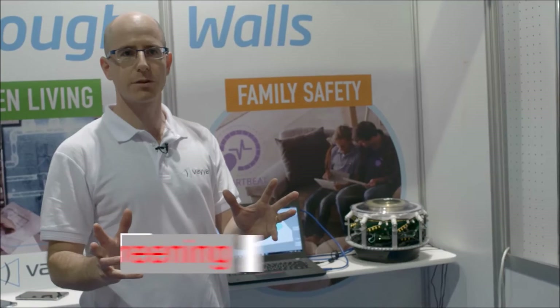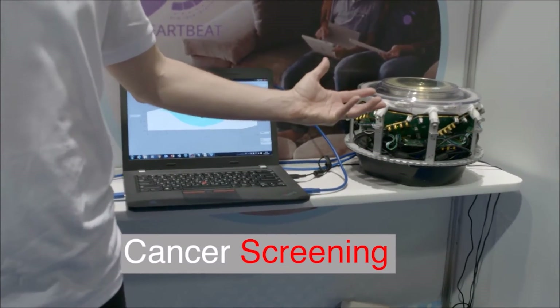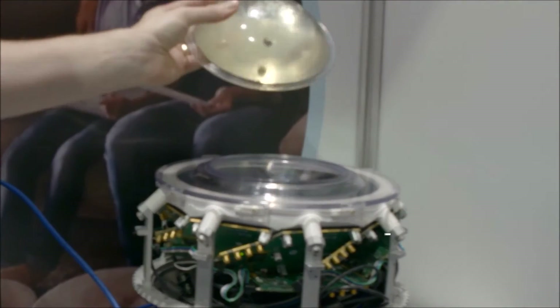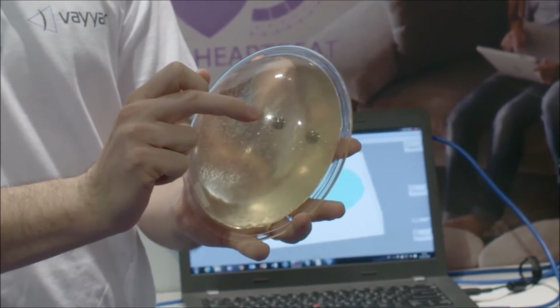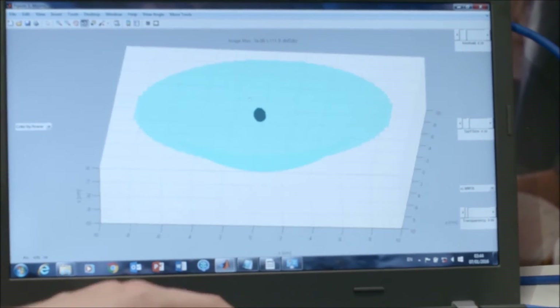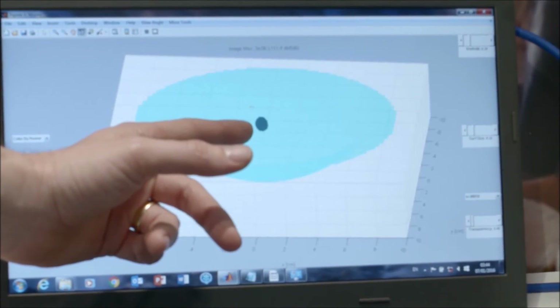Viar basically started with the premise of revolutionizing early breast cancer screening. What we see here is an array capturing a breast with a malignant tumor. What we get out of it is a 3D image. We can vividly see that malignant growth showing up.